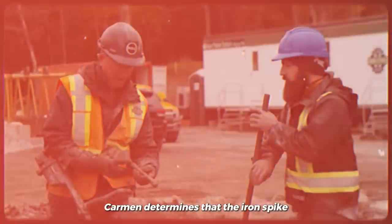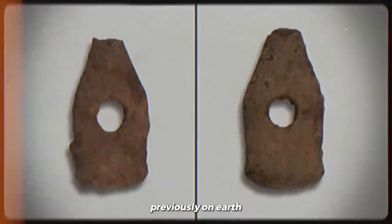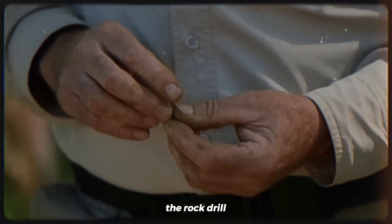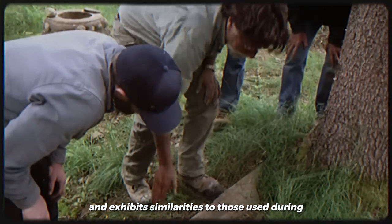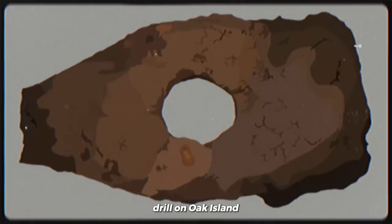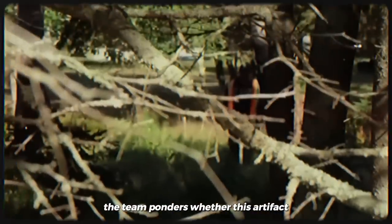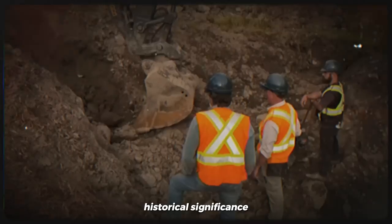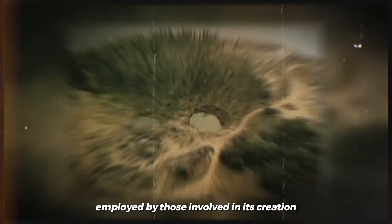After careful analysis, Carmen determines that the iron spike discovered in the B4C shaft is actually a medieval tool known as a rock drill. This revelation becomes even more compelling as Carmen connects it to a couple of swages previously unearthed by the team two years earlier — one of the purposes of the swages being to sharpen rock drills. The rock drill, used for drilling rocks or breaking up large boulders, is believed to be of significant antiquity and exhibits similarities to those used during the medieval era, raising intriguing possibilities about the origins of the Money Pit and the concealed treasure within.